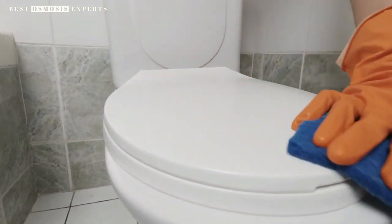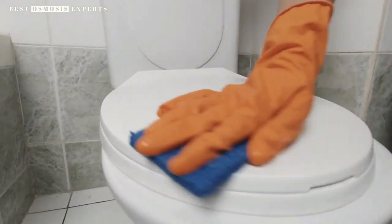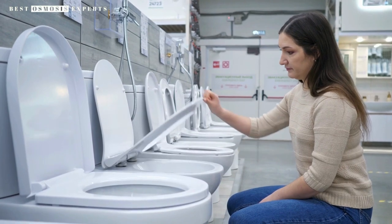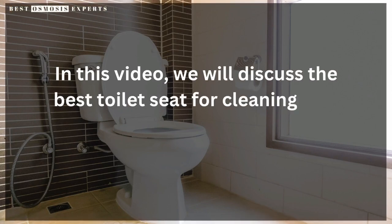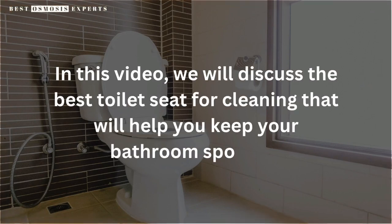When it comes to keeping your bathroom clean, the toilet is often the most challenging part to maintain. However, one simple solution to make cleaning easier is by choosing the right toilet seat. In this video, we will discuss the best toilet seat for cleaning that will help you keep your bathroom spotless.